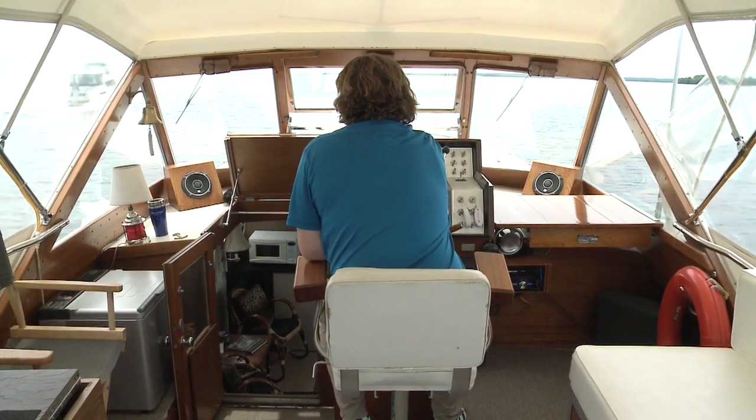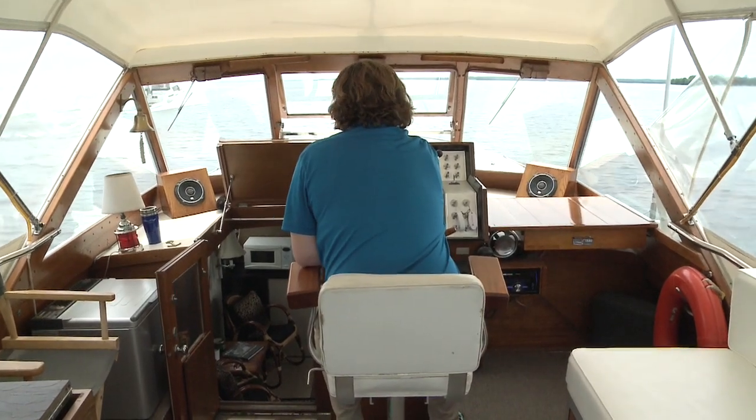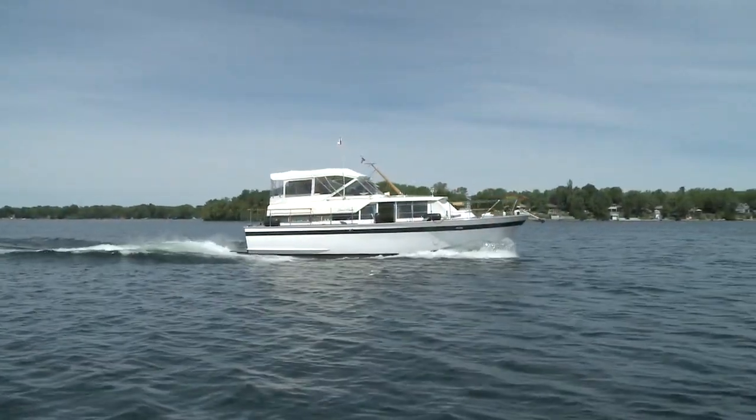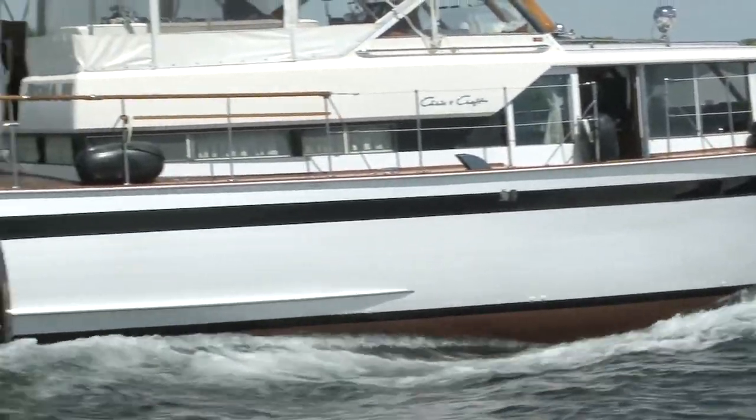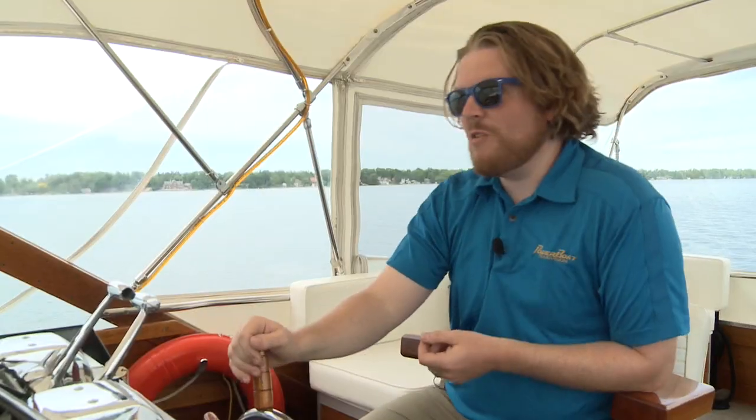Being at the helm and underway on the 1966 Chris Craft Constellation is something else. You could say there are negatives — the sight lines aren't as good as a newer boat, the handling isn't as responsive, and I can't tell you the top speed because the owner doesn't want to push the original engines too hard. But that's not why you buy something like this. You're not buying the Constellation because you want a speed demon or joystick docking. Driving this is something pretty special, and I don't know if I'm giving it back.